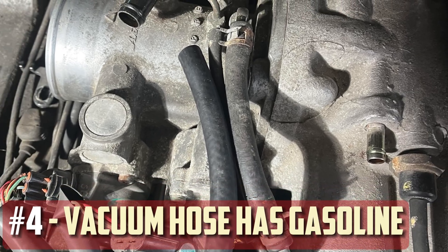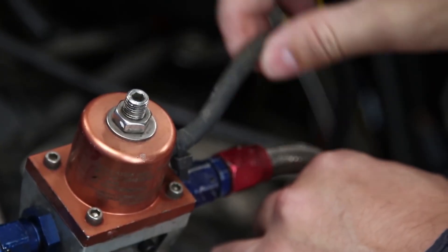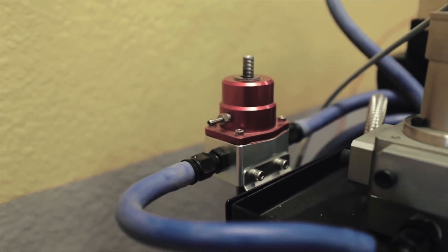Vacuum hose has gasoline: Disconnecting your vacuum hose from your fuel pressure regulator and checking to see if gasoline is inside will help you determine if your fuel pressure regulator is broken. Make sure you are doing this with the engine off. You have a leaking FPR if there is gasoline in your vacuum hose.